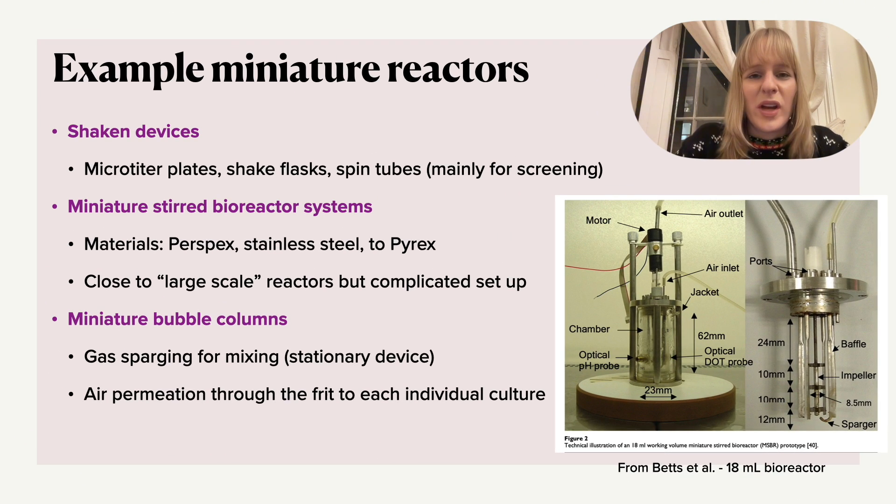Now let's look at some examples of different devices. If you look at shaking devices — so the micro titer plate, shake flask, spin tubes — all of those are probably quite routinely used in labs, but in most cases you will see that they're used for screening, for a slightly different purpose than actual production. So they can give you some information for screening — for instance, which cell cultures work the best — or for the early development stage, where you're looking at what parameters you need to control and optimize.